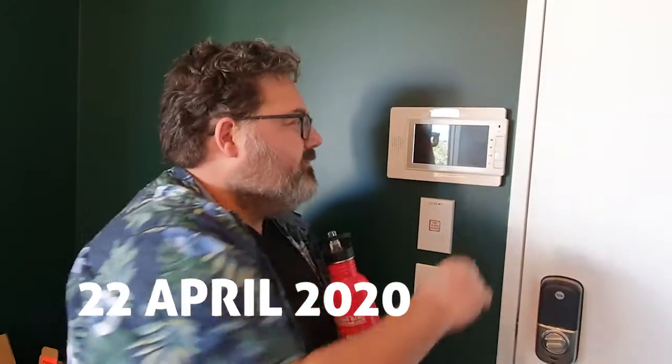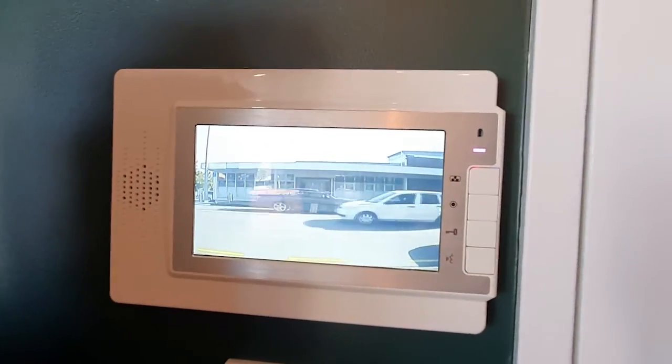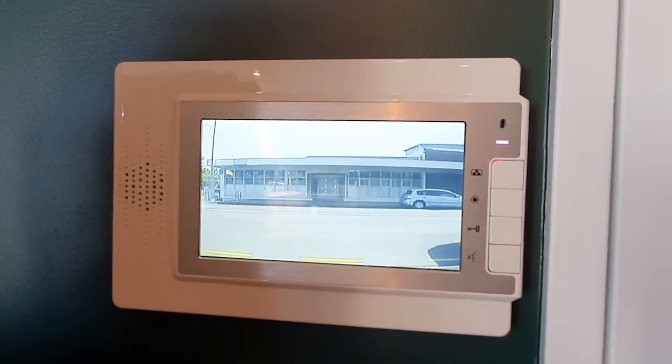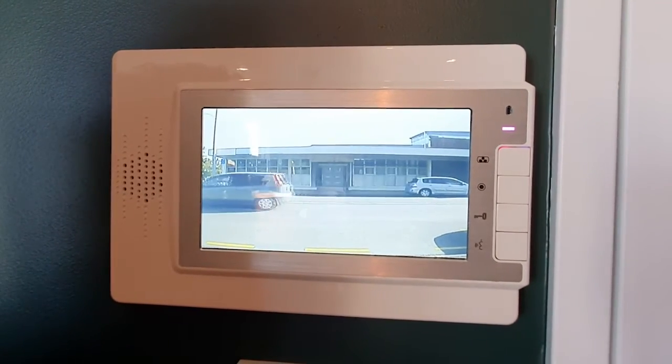Hi everybody, let's see what's on the intercom today. The car just pulling away, we've got another car coming through. There goes a car coming through, and it's quite busy today.